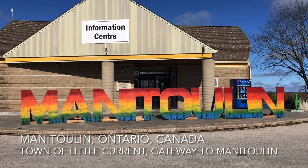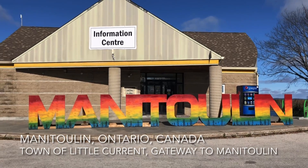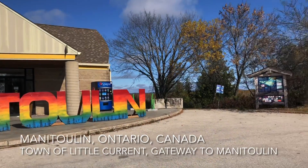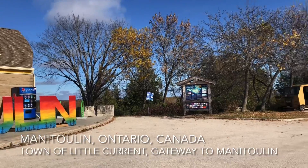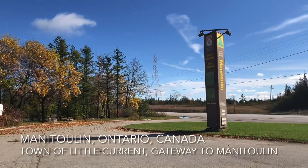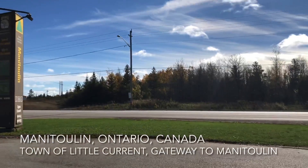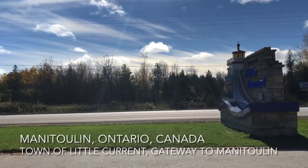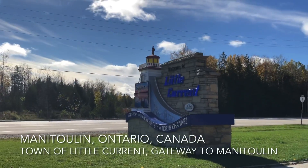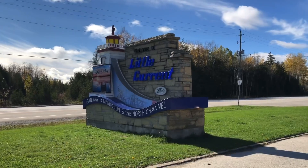Hi everyone, follow me to Manitoulin, Ontario, Canada. We just entered and this is just an information center but it is closed for the season, so we don't really have a plan, but we'll see what it is about because we've never been here. Actually, we're in Little Current headed into Manitoulin, so it must be close by.